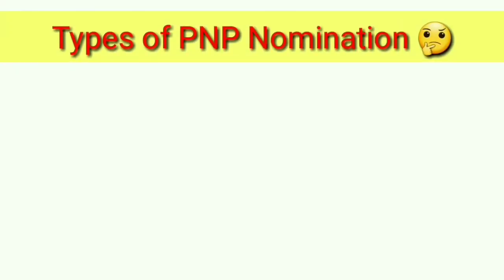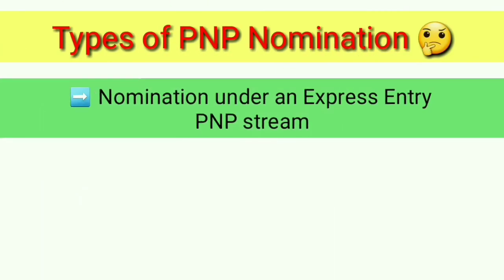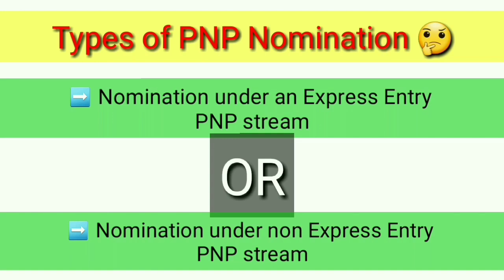The nomination you receive through PNP is of two types: Nomination under the Express Entry PNP Stream, and Nomination under the Non-Express Entry PNP Stream.